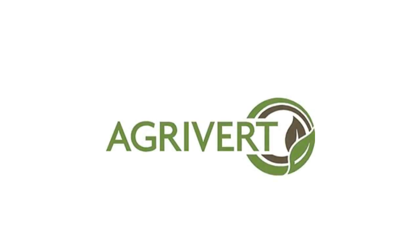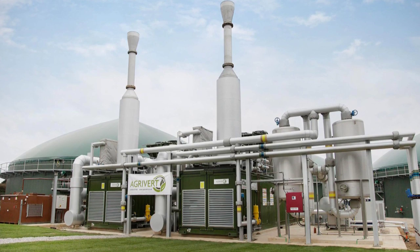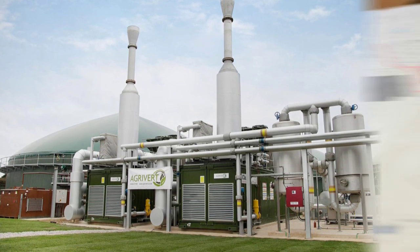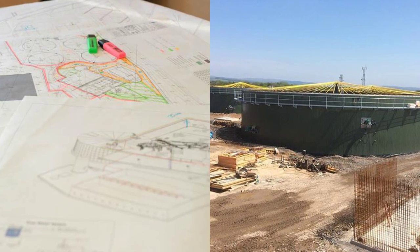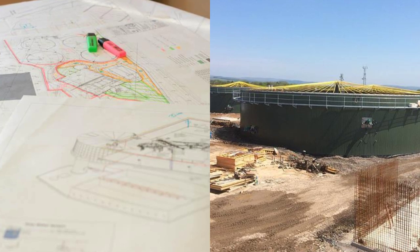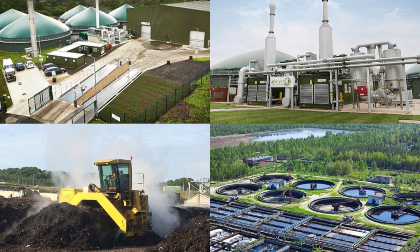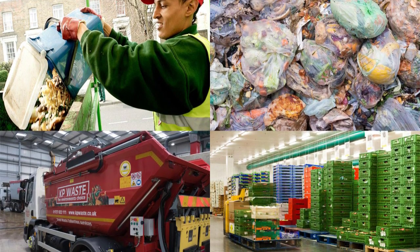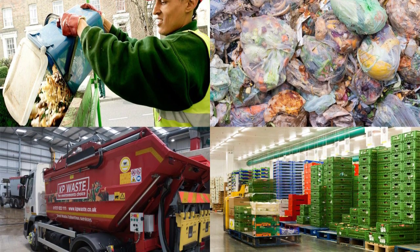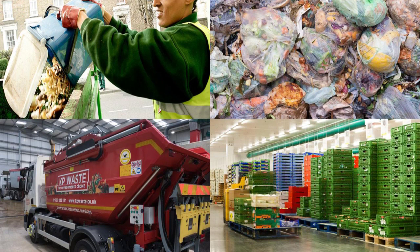Here at Agrivert we specialise in cost-effective and sustainable organic waste management solutions. Over 20 years we've developed a leading position in the UK organics treatment market. We operate in a unique portion of this market, simultaneously designing and constructing complex facilities for others, whilst building and operating our own food waste, green waste and sewage sludge recycling facilities. Today Agrivert works with over 30 UK local authorities, providing them and numerous food preparation and waste collection businesses with unrivalled waste recycling solutions.